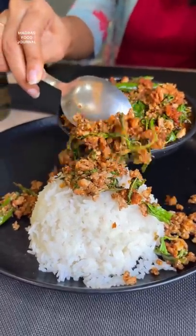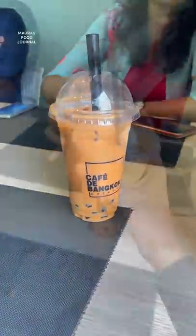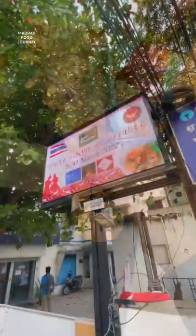In the beverages, Thai bubble tea and chocolate frappe. This is the Thai food festival.